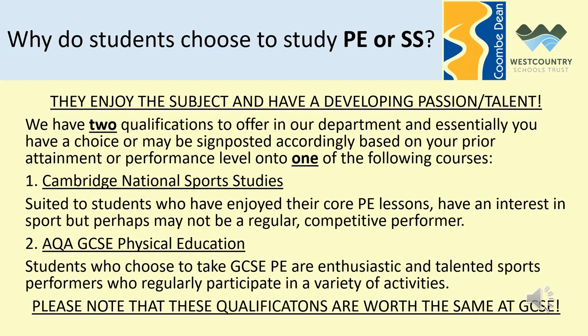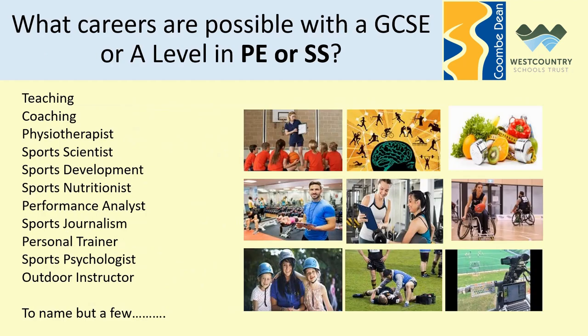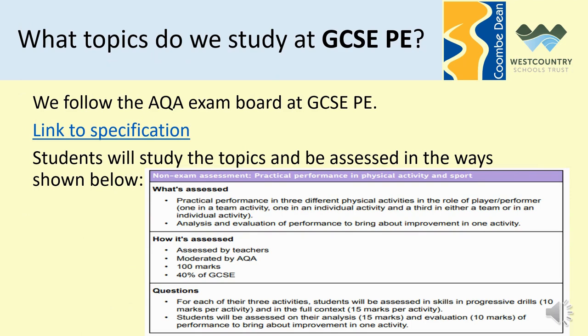Please note that these qualifications are worth the same at GCSE, but we will signpost students to either offer depending on their performance and skills in the practical aspect of physical education. GCSE PE is for a student who has been in the top sets for PE so far at Coombe Dean School and regularly plays competitive sport outside of school.